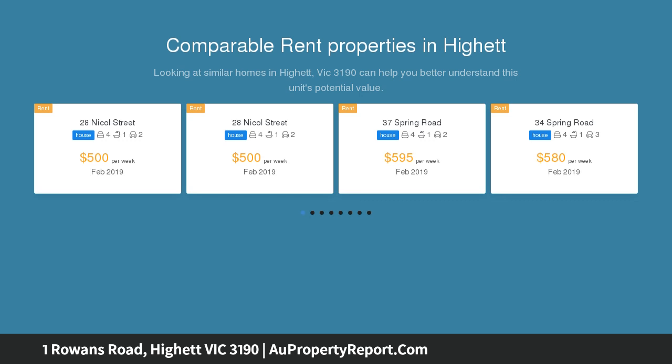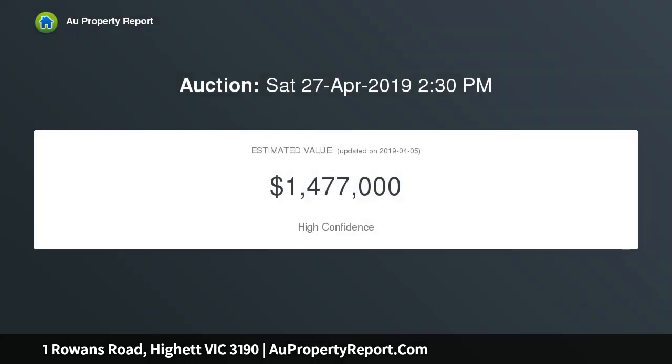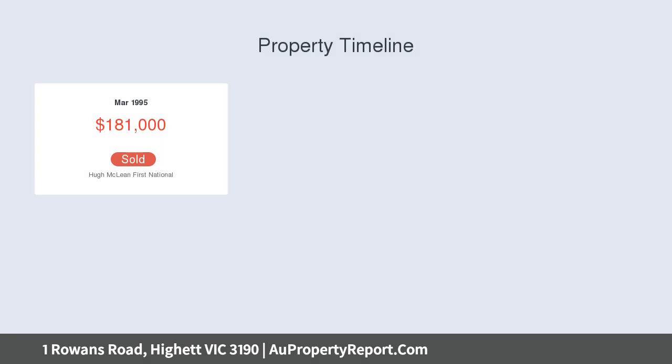Situated at the gateway to the Hyatt Road Restaurant and Rail Strip, this vast approximately 10,667 sqft, 991 SQM property is your entryway to the future.